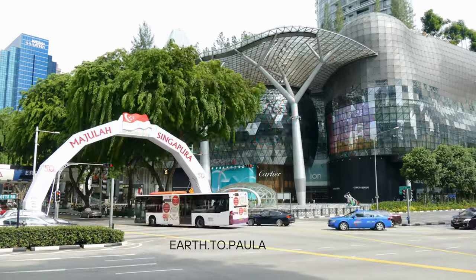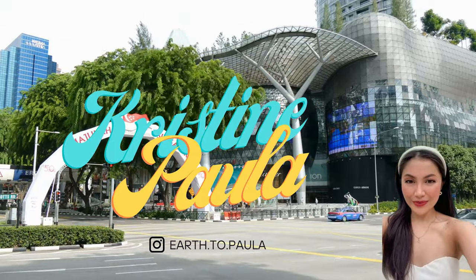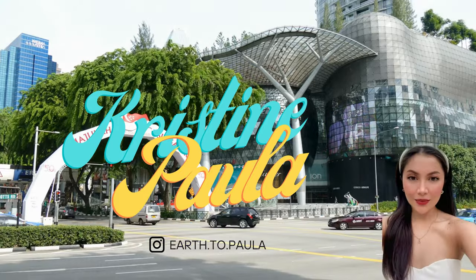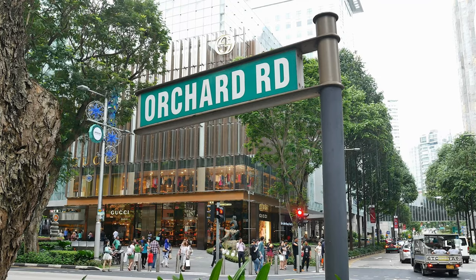Hey lovely viewers! Christine Paula here! Welcome to my channel! Today, I'm taking you on a fabulous journey through the Beverly Hills of Singapore — Orchard Road.